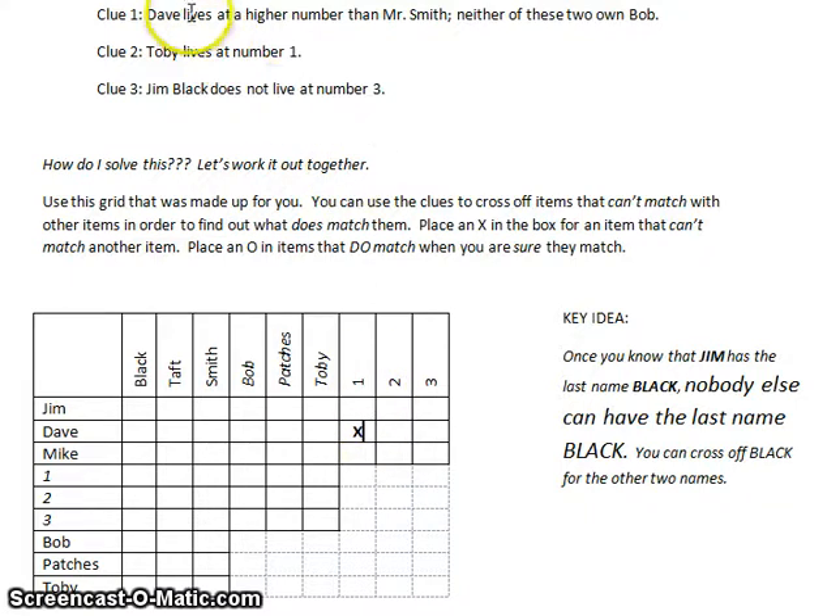Second, if Dave lives at a higher number than Mr. Smith, then Dave is not Mr. Smith. So I can mark that Dave is definitely not Smith. I'm also given that neither of these two own Bob, so I can put an X where Bob matches with Smith, and another X where Dave matches with Bob — Smith cannot own Bob and Dave also cannot own Bob.